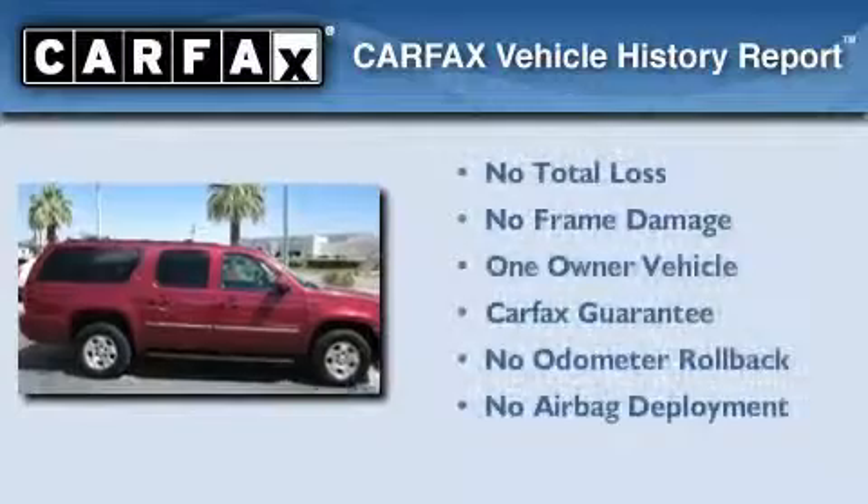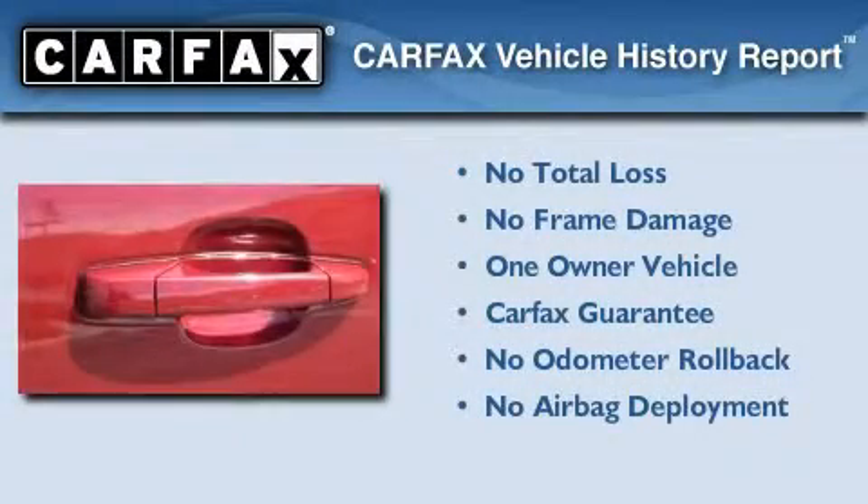This Chevrolet has had only one owner, and it qualifies for the Carfax Buyback Guarantee.